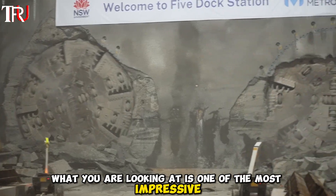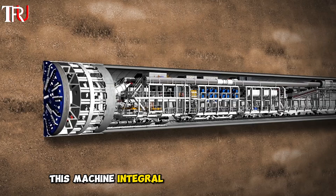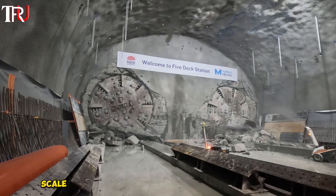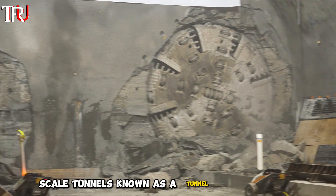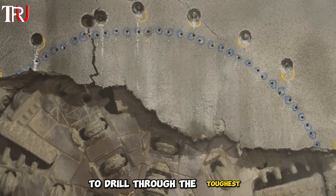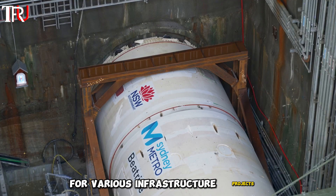What you are looking at is one of the most impressive and useful pieces of modern engineering. This machine, integral to contemporary civil engineering, is responsible for the construction of large-scale tunnels. Known as a tunnel boring machine, it has the extraordinary capability to drill through the toughest rock formations, making it indispensable for various infrastructure projects.